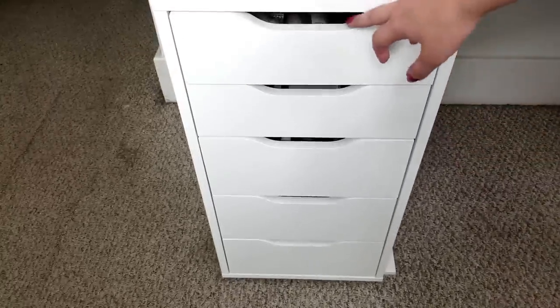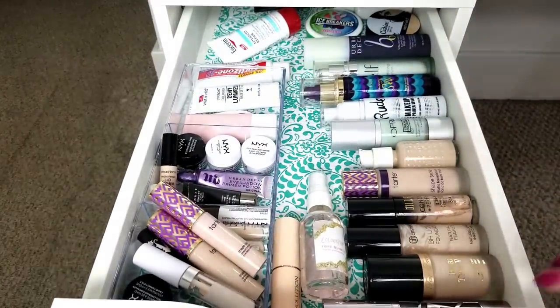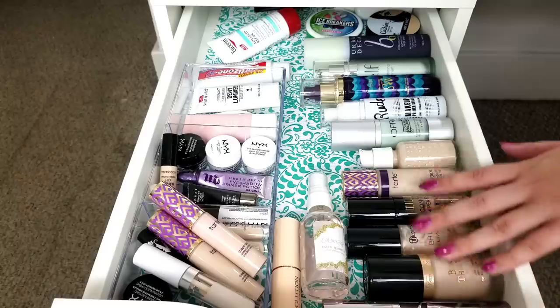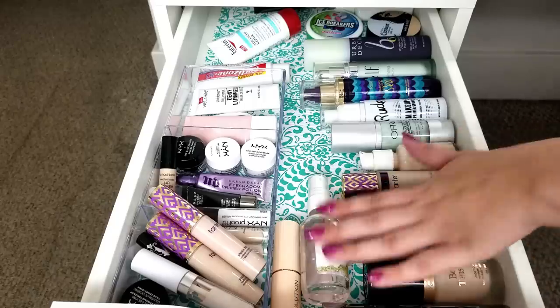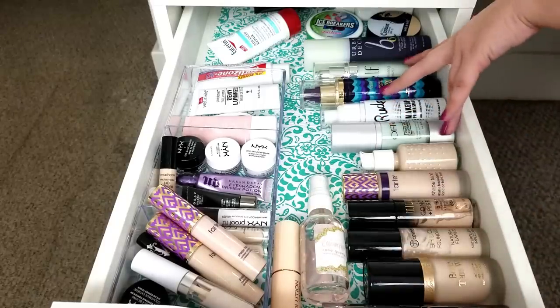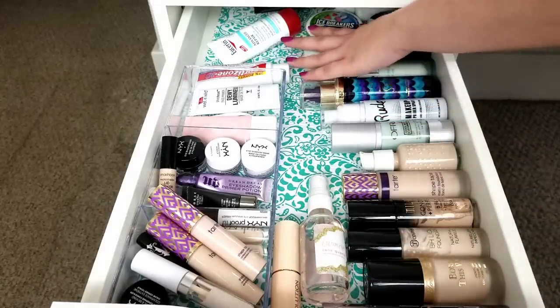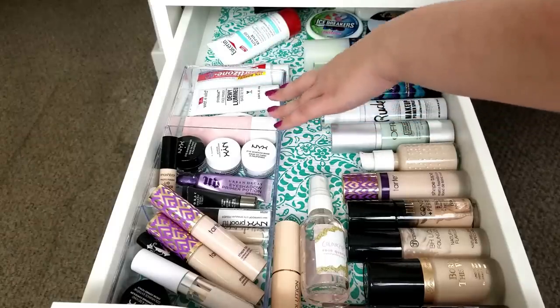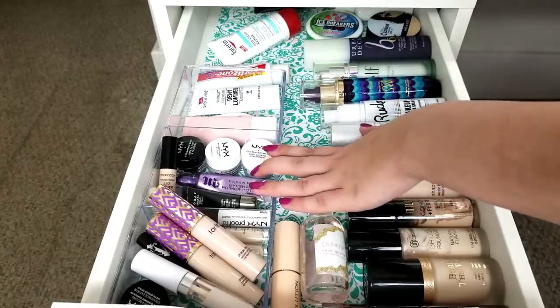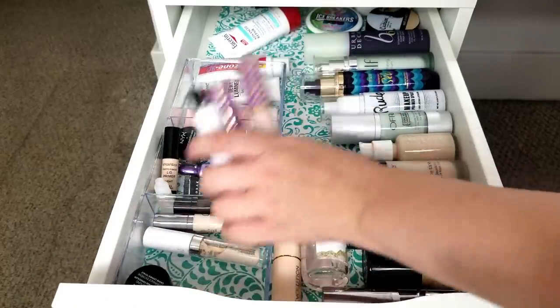Alright guys, so this is the first set of Alex drawers on the left-hand side of my desk, and this is our first drawer organized. Right here we have all of my foundations, primers, two moisturizers, a spray — most of these are sprays — skincare back here because I have very messed up skin, the kind of liquidy primers, eyelid primers here, and then concealers just kind of stacked on top of each other.